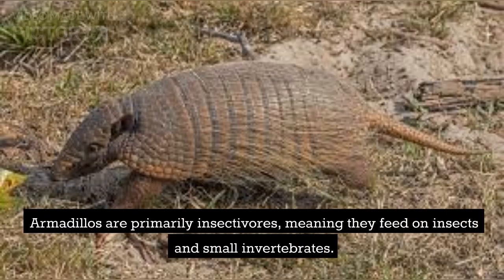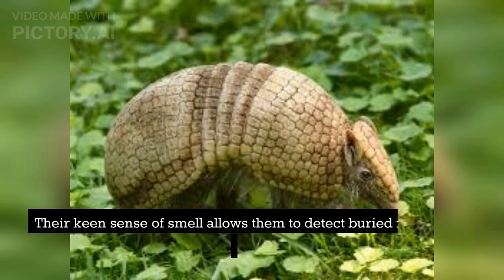Armadillos are primarily insectivores, meaning they feed on insects and small invertebrates. Their keen sense of smell allows them to detect buried insects with ease.